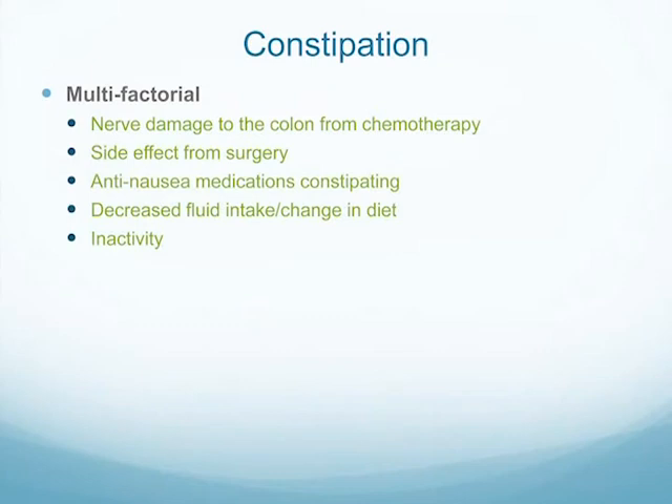Constipation is multifactorial. You can have nerve damage to the colon from chemotherapy, similar to peripheral neuropathy. It can be a side effect from surgery. Many medications we give for nausea are constipating. You tend to lower your fluid intake — that's why I set two liters as a goal. And there's change in diet: often you're not getting as much fiber, and you can't get fresh fruits and vegetables if you're neutropenic. Inactivity also contributes, since you're generally less active than before treatment.